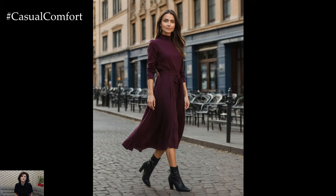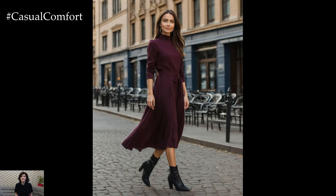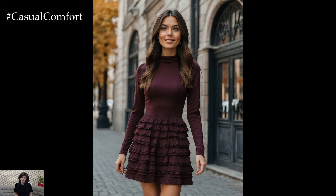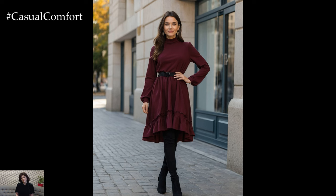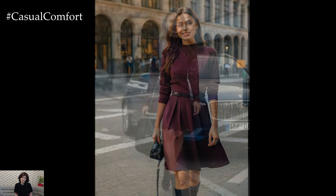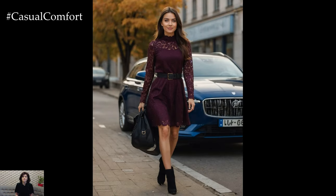A deep plum long-sleeve dress is perfect for those cooler autumn days when you want to stay warm without sacrificing style. The rich plum color is both elegant and versatile, making it suitable for a variety of occasions. Look for a dress with delicate details like a high neckline or subtle pleats to add a touch of sophistication. Complete the look with classic pumps or knee-high boots and a structured handbag for a refined, chic appearance.